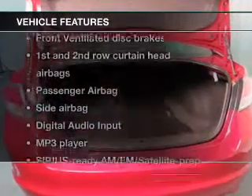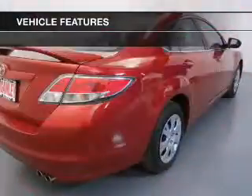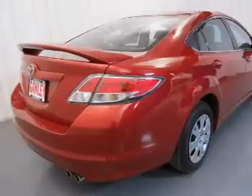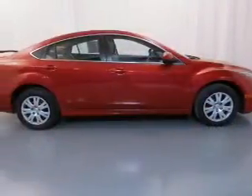Plus, enjoy these notable features that are included in this vehicle: power windows, an AM FM stereo with a CD player, power mirrors, an alarm system, power steering, and air conditioning.